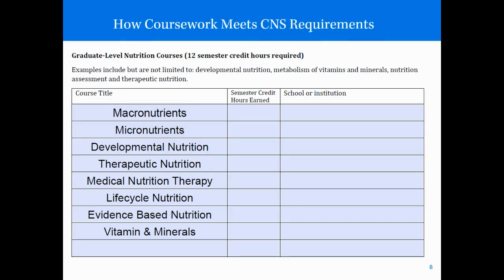Let's take a deep dive into the coursework requirements. The first requirement is 12 semester credit hours in graduate-level nutrition courses. Examples vary by school but might include developmental nutrition, metabolism of vitamins and minerals, nutrition assessment, and therapeutic nutrition. All of these need to be graduate-level.